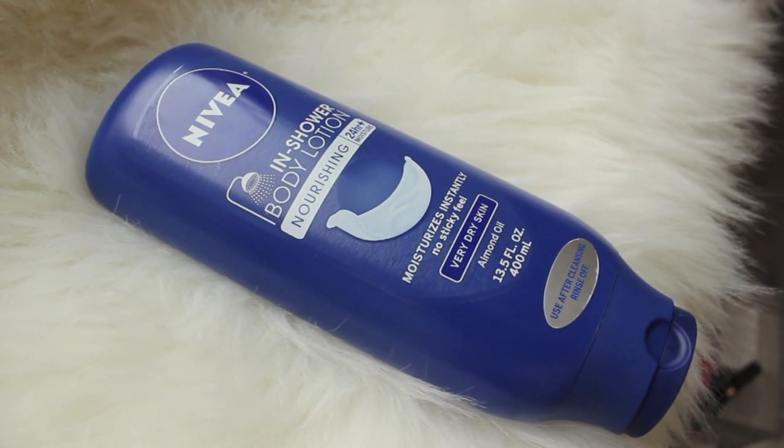First product that I wanted to talk about is the Nivea In-Shower Body Lotion. Originally my grandma bought one of these bottles for my sister because my sister has horrible dry skin just like me. So my grandma bought this for her and I saw it in my sister's shower and then I used it. I was instantly impressed.